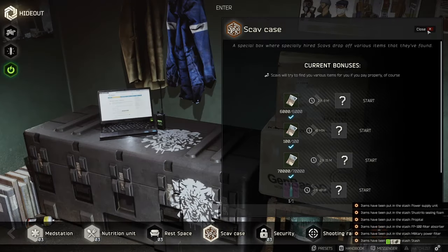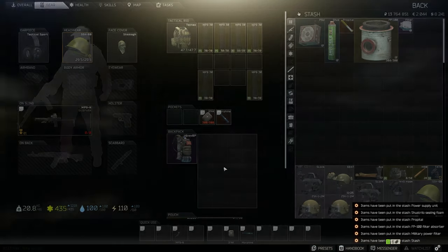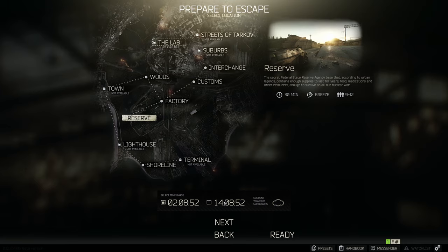Another great way of getting those items is doing scav raids in Reserve. Bear in mind at the moment everyone wants to scav in on Reserve, so the queue time is definitely higher. I found about four out of my ten tank shells as well as the military battery this way.